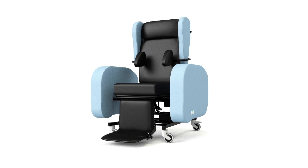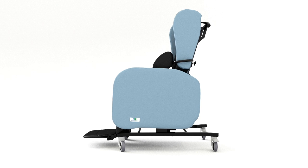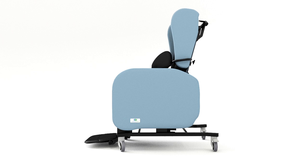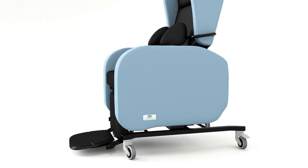The Seating Matters Sorento is a multi-adjustable tilt-in-space chair. It has powered and manual forward tilt and backward tilt options to a maximum of either 30 or 45 degrees, together with an optional back angle recline.